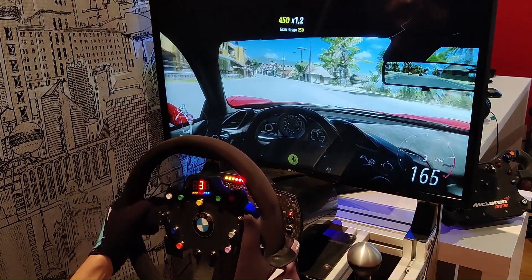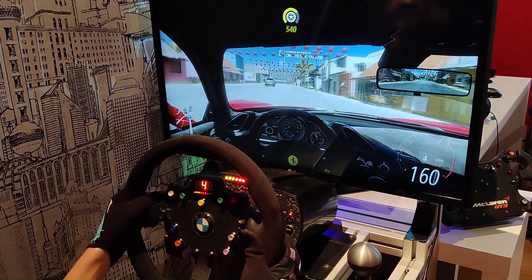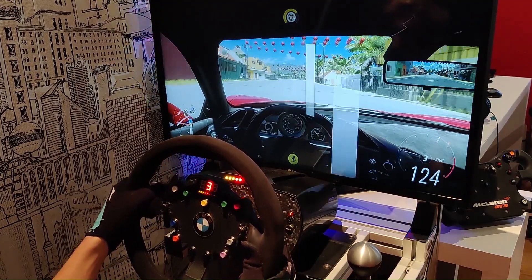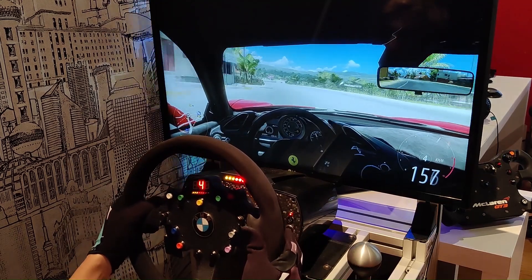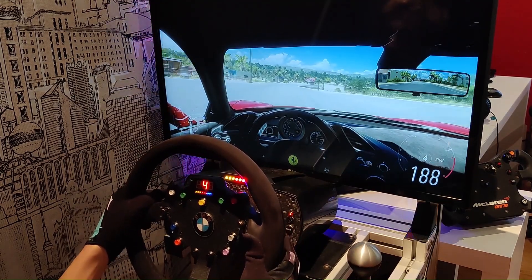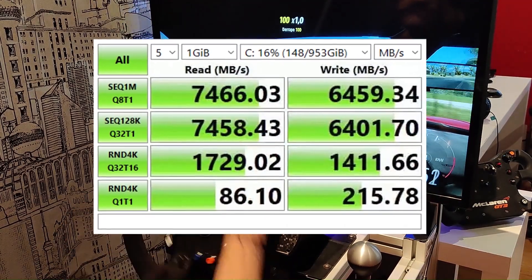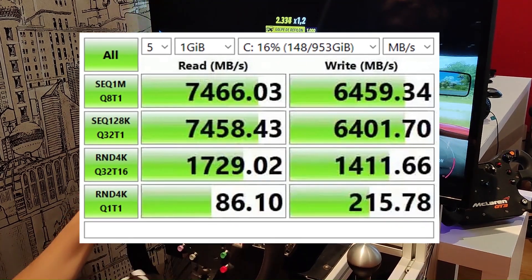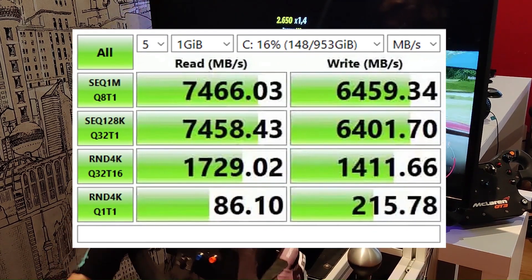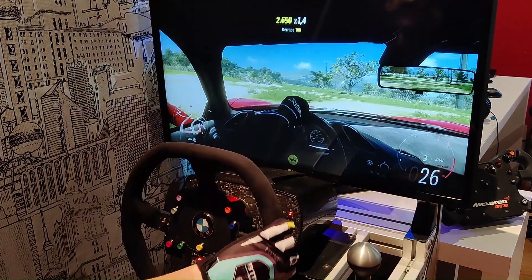The latest SSD tested is the ADATA XPG S70 1TB. This supersonic beast advertises maximum read speeds of 7400 MB/s and write speeds of 6400 MB/s. The tests also verify this data, achieving an amazing 7,466 MB/s read and 6,459 MB/s write — in both cases exceeding the numbers announced by the manufacturer.